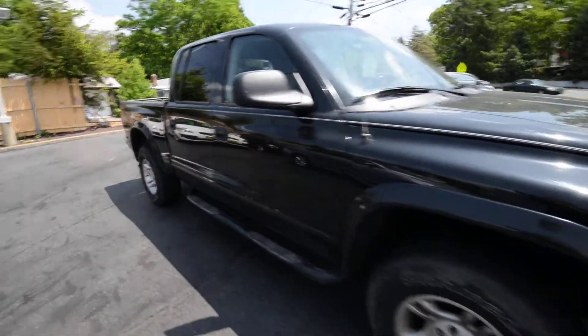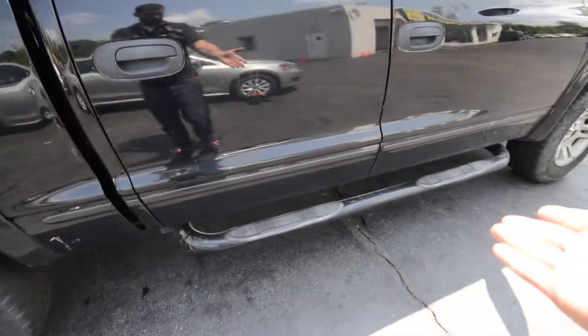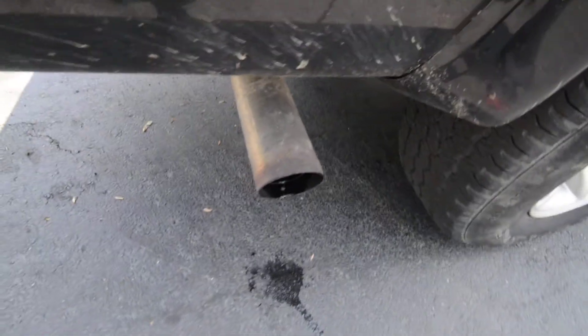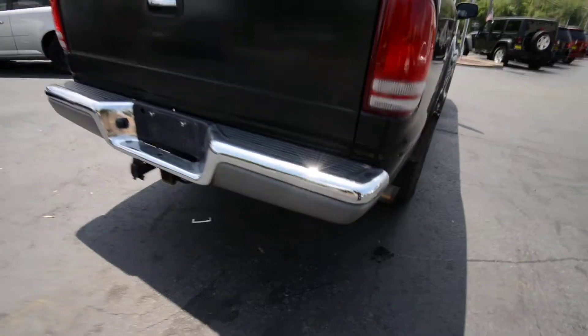It's got its dents and dings, but nothing that really stands out at you — there's one right here — because it is a pickup truck and it is going to be used as a workhorse. It's got the tubular running boards, which are sharp. It's got the factory bed liner, Magnaflow exhaust, a nice rear bumper, and nice chrome on the top.